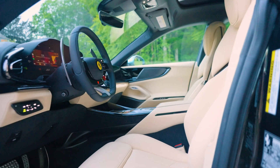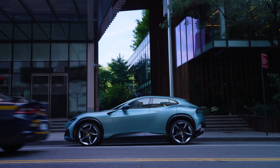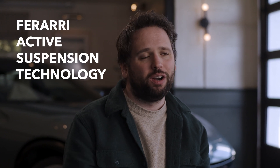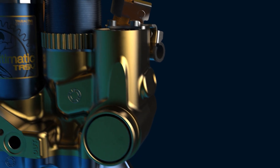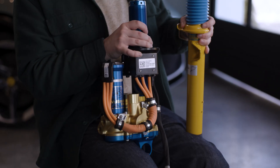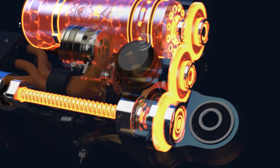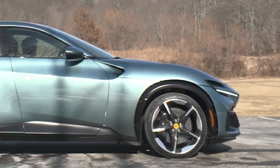Ferrari wanted an SUV that was better than the competition. A lot of competitors used adjustable suspension systems to find that compromise between ride quality and handling, but Ferrari wanted more. So it developed Ferrari Active Suspension Technology, or FAST for short. They worked with a company in Canada called Multimatic, which makes amazing dampers for both road cars and race cars. These are called True Active Spool Valve Dampers, or TASV dampers. The middle section houses the motor, which is geared down through three gears to a ball screw — and that's what makes it work. This is the active suspension.